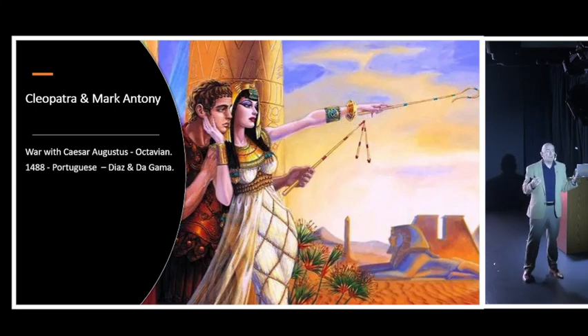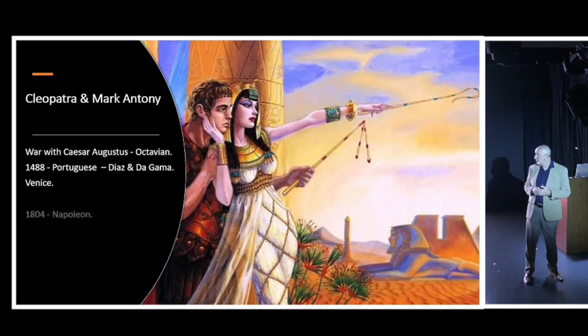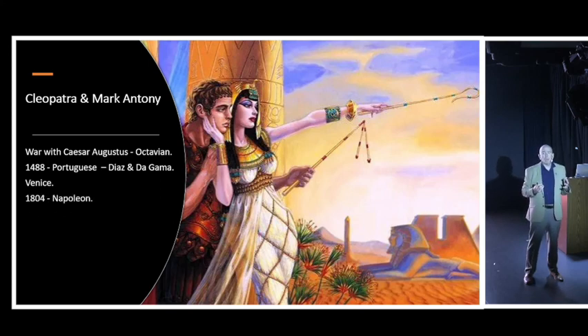In 1488, Bartholomew Diaz and Vasco da Gama discovered the sea route all the way around the bottom of South Africa and across the Indian Ocean, revealing the incredible riches of India and the Far East. The Portuguese then dominated the Indian Ocean, followed by the Dutch. The main people who lost out on that spice trade were the merchants of Venice, who considered for quite some time building a canal across the isthmus of Suez to circumvent the Portuguese - but found it far too expensive.